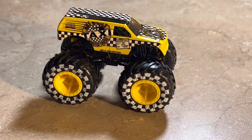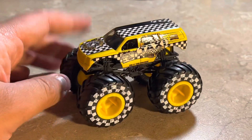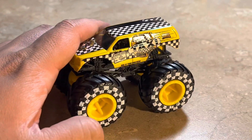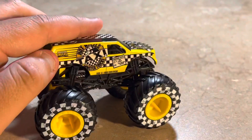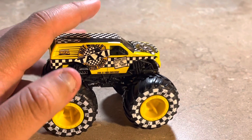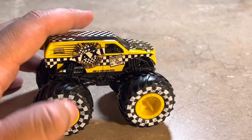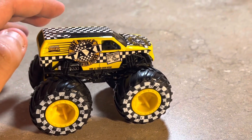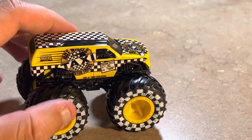This looks amazing. It's a taxi-themed Hot Wheels Monster Truck. It has those big tires with what looks like a checkered flag pattern, and it looks really cool. Everything is yellow because taxis are typically all yellow, and it has a checkered flag themed color style with checkered flags all over it.